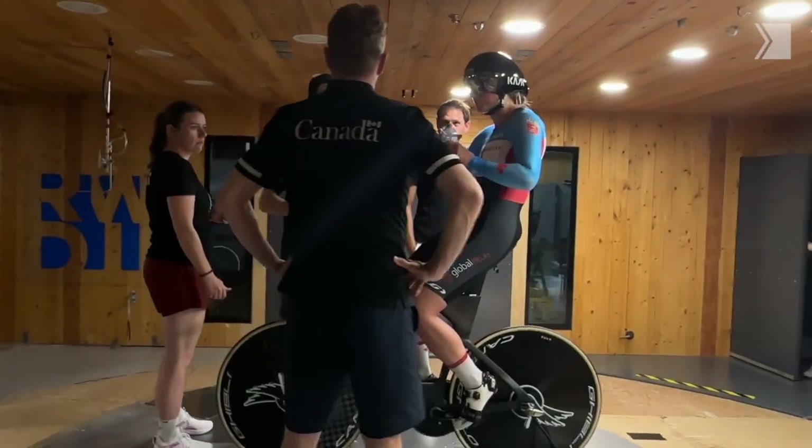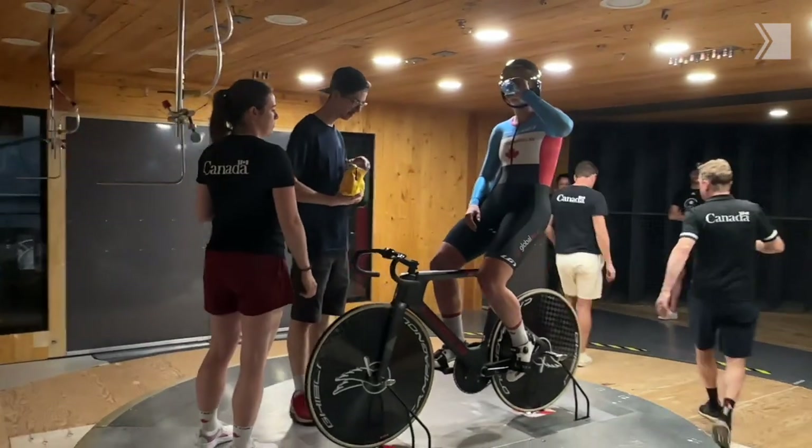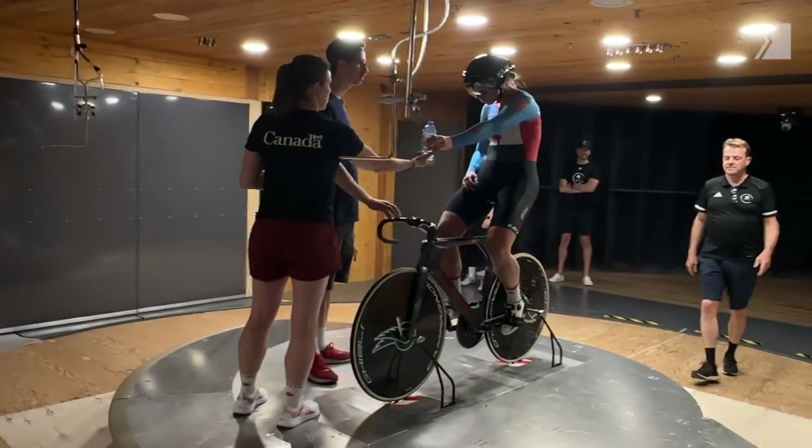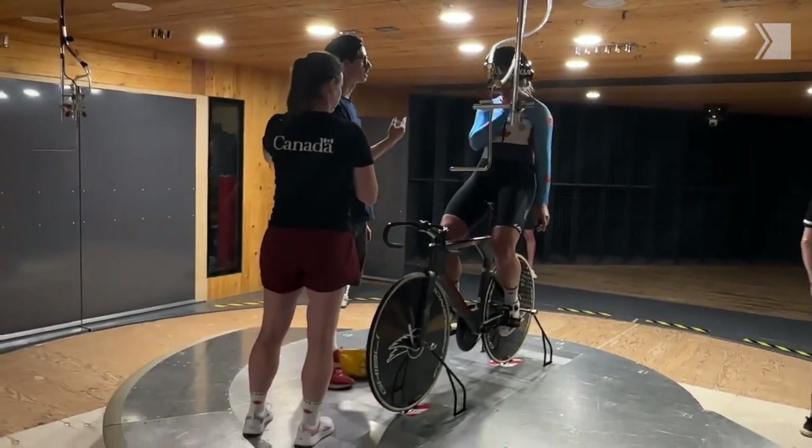Cycling is a hard sport, but ultimately it's a sport that's extremely measurable. You can measure power, you can measure — what we're doing here — aerodynamic drag and a whole bunch of other parameters. The rider still has to ride and hurt and suffer, but you can also measure ways you're making them go faster with the same amount of suffering.